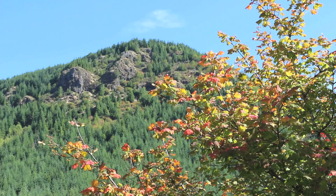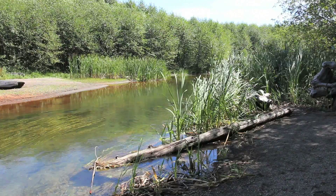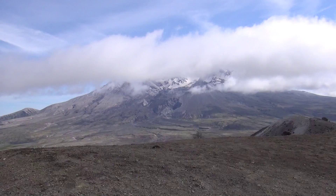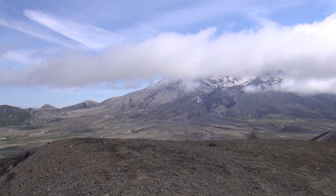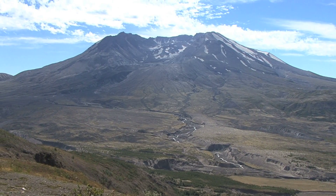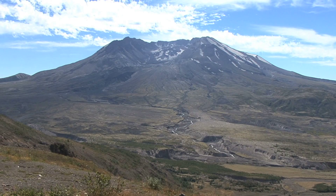Today, life at Mount St. Helens has made a phenomenal comeback. Animals, birds, and insects inhabit a place that supports their existence. But the fate of this new ecosystem will be determined by the forces underneath the ground. Although it sleeps today, it's only a matter of time until Mount St. Helens erupts again, repeating the cycle of destruction and life.